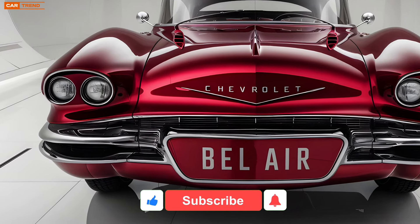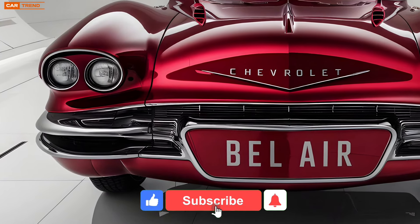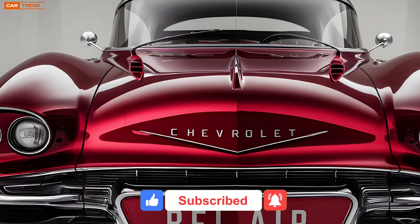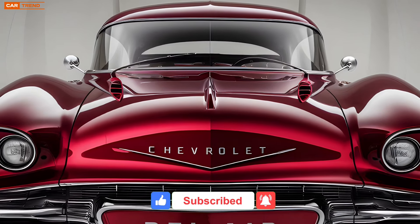Today's deep dive into one of the most anticipated releases in the automotive world, the 2025 Chevrolet Bel Air. This car has been the talk of the town and for good reason. It's a perfect blend of nostalgia and modern innovation.